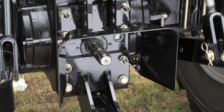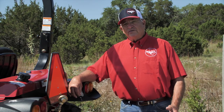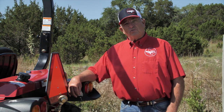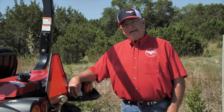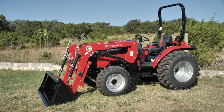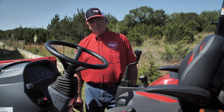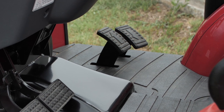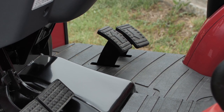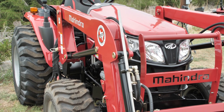Standard 540 RPM at the rear and optional 2000 RPM mid PTO give you lots of options when choosing an implement. Open station units produce 31 PTO horsepower while a cab unit delivers 29.5. The 2638 unit has a hydrostat transmission with three ranges to give you lots of options for speed and power. Side-by-side pedals make using the transmission very comfortable and easy.